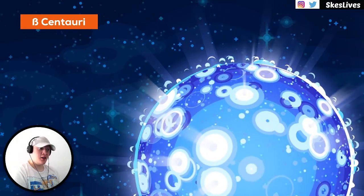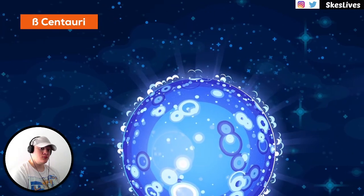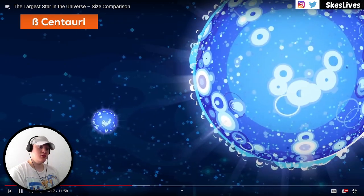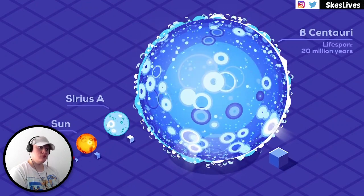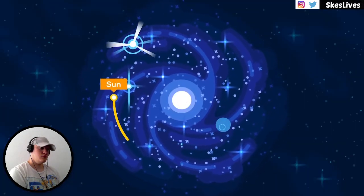Stars close to 10 times the mass of our sun have surface temperatures near 25,000 degrees Celsius. Beta Centauri contains two of these massive stars, each shining with about 20,000 times the power of the sun — that's a lot of power coming from something only 13 times larger. But they'll only burn for about 20 million years. Entire generations of these blue stars die in the time it takes the sun to orbit the galaxy once.